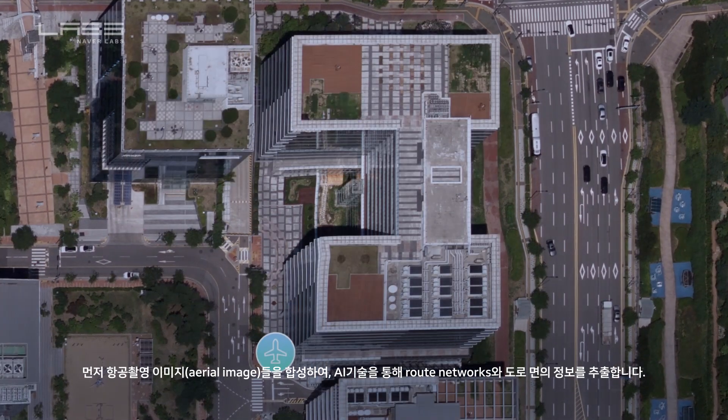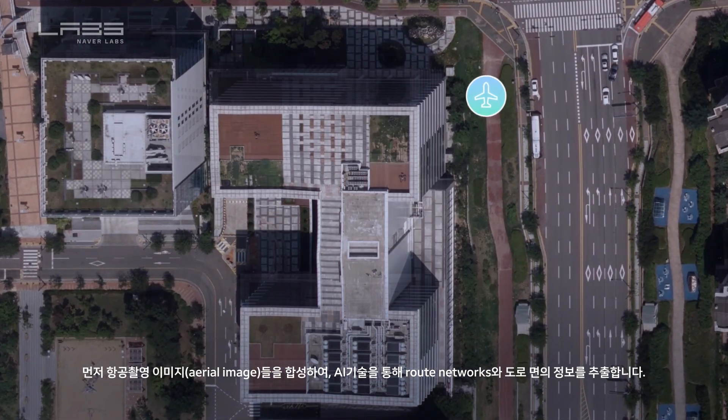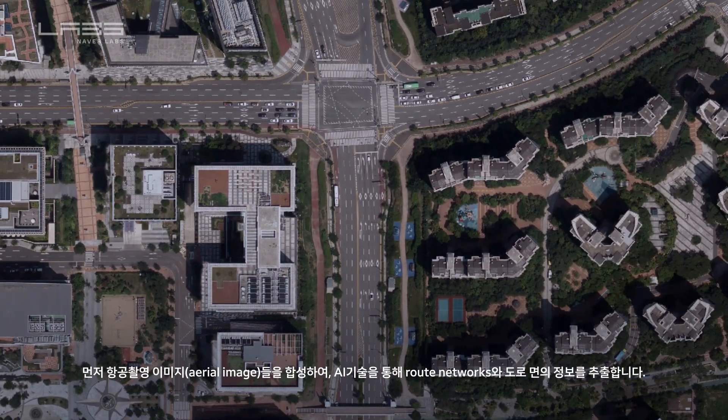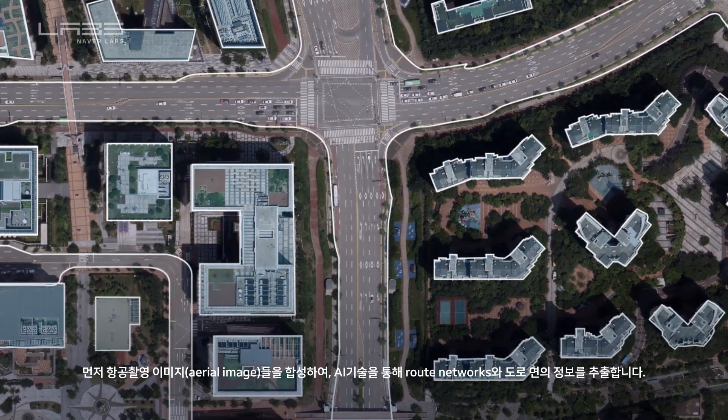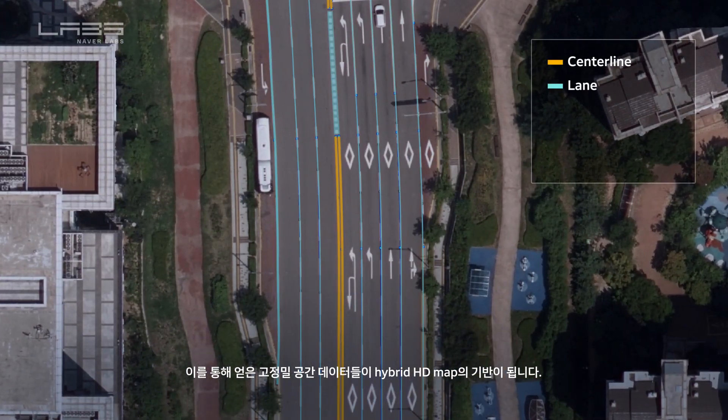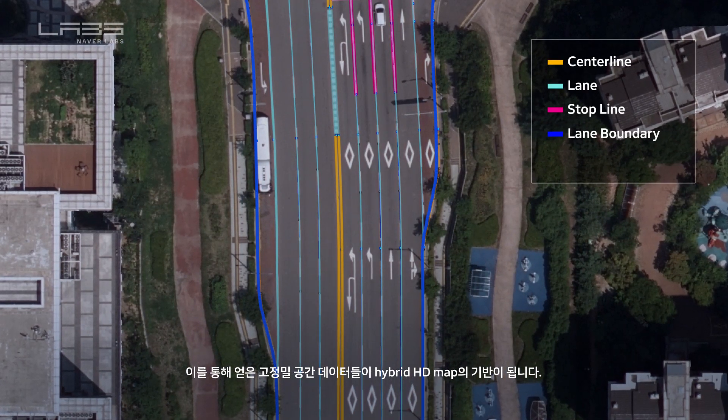First, true ortho photos are generated from aerial images to extract road networks and road marking features using AI technology. The resulting spatial HD data forms the foundation of our unique hybrid HD map.